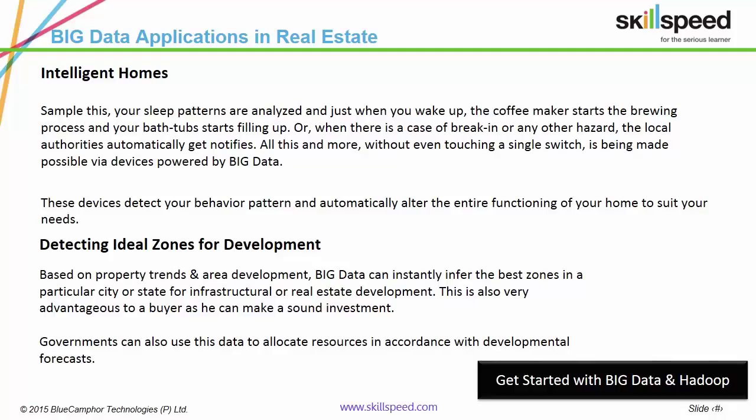Based on property trends and area development, Big Data can instantly infer the best zones in a particular city or state for infrastructural or real estate development. This is very advantageous to a buyer as he can make a sound investment. Big Data answers all these questions, thus generating valuable insights.